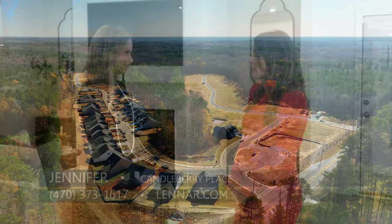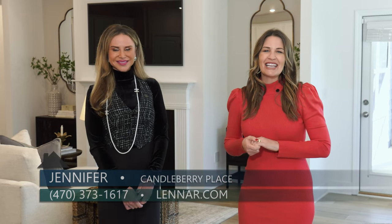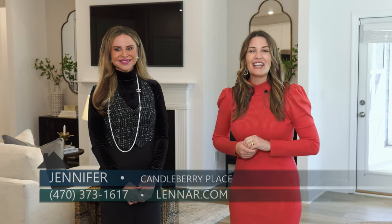Jennifer, thanks so much for being here with me today — congrats on all of your success! If you want to be a part of this successful neighborhood, come and check out Candleberry Place right here in Sharpsburg by Lennar.